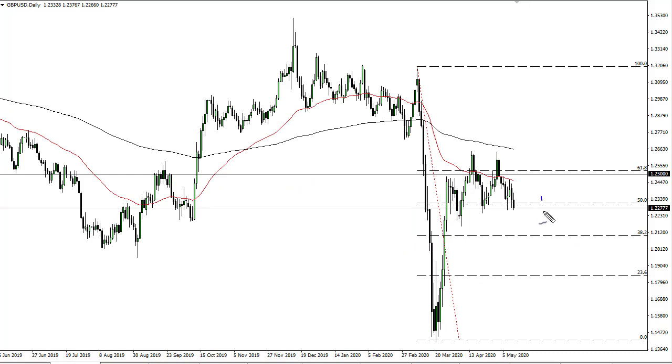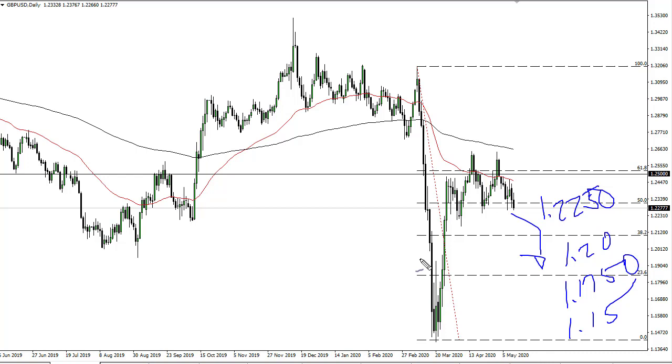The British pound looks as if it is ready to break down completely. 1.225 being breached for a couple of hours will more than likely bring in more selling, down to 1.20, possibly even 1.175, followed by 1.15. It's just going to be difficult to see how this plays out any other way than falling, due to the fact that we are certainly losing momentum, and on top of that we still have to deal with Brexit and the lockdown in the UK lasting longer than the United States.